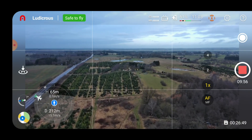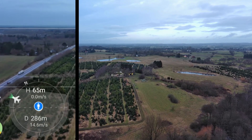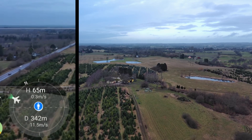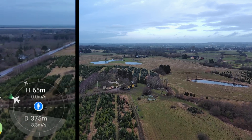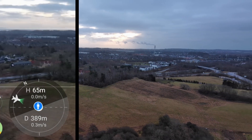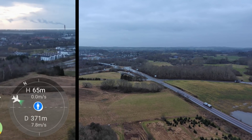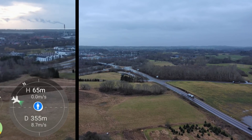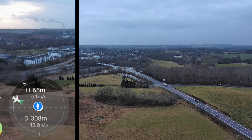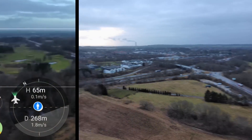Let's switch into Ludicrous mode and position the gimbal so the upper rule-of-thirds aligns with the horizon. Now we can see it going 14 m/s. I want to go against the wind since that's more interesting. Turning around and heading back — in Ludicrous mode it maxes out around 10 m/s going the other direction.